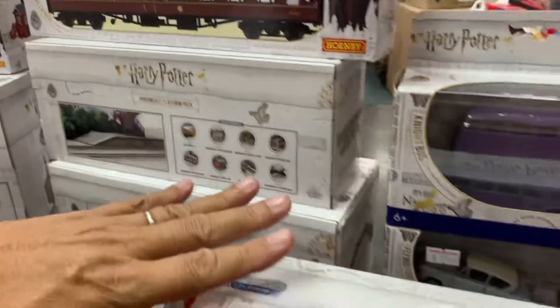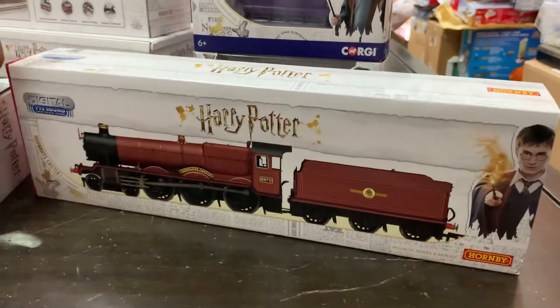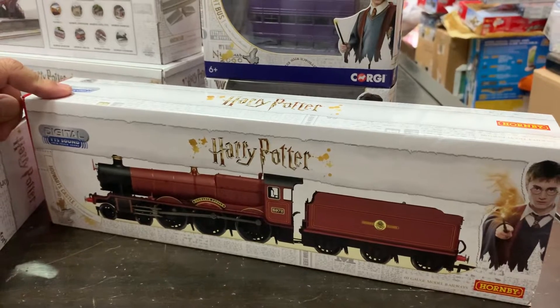There is also a Harry Potter digital sound train which plays the sound of the train running and stopping, but it runs only on digital.